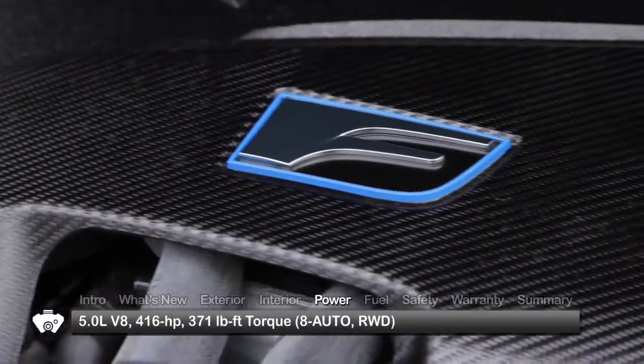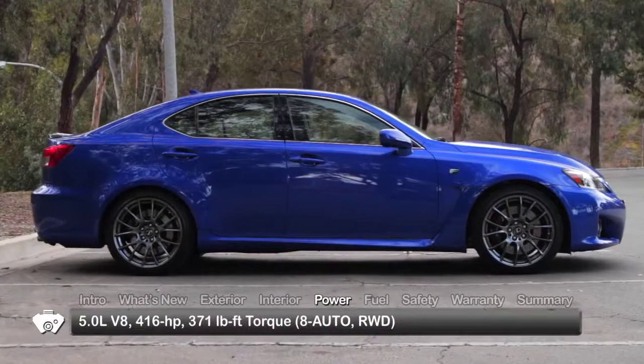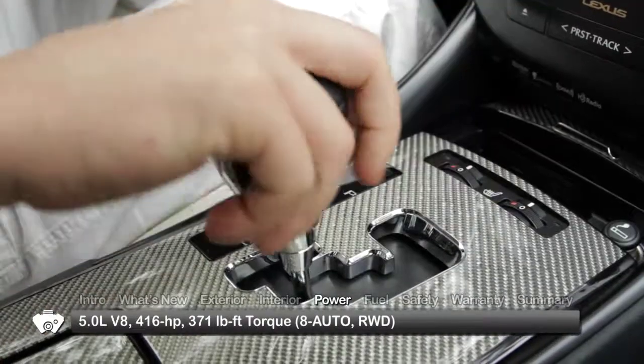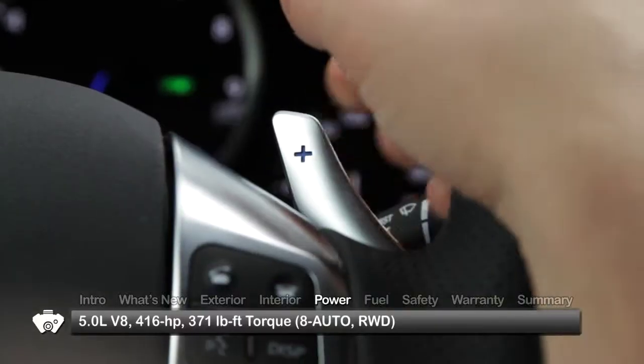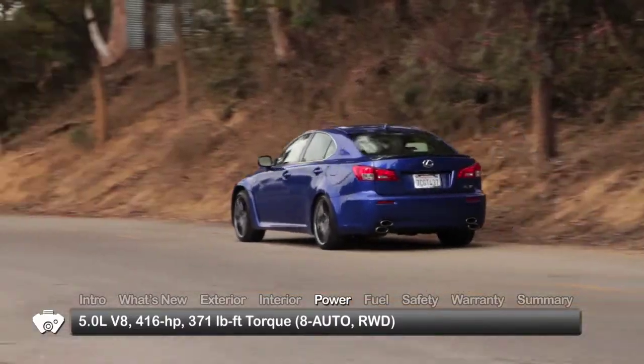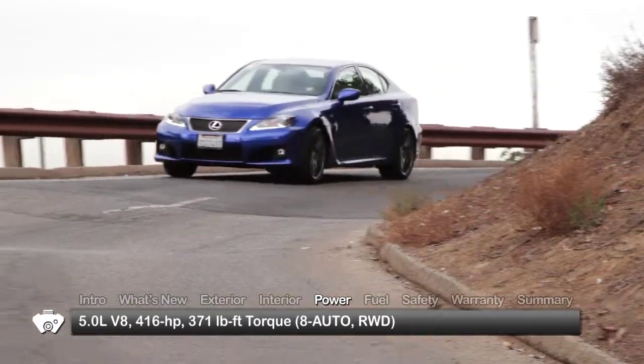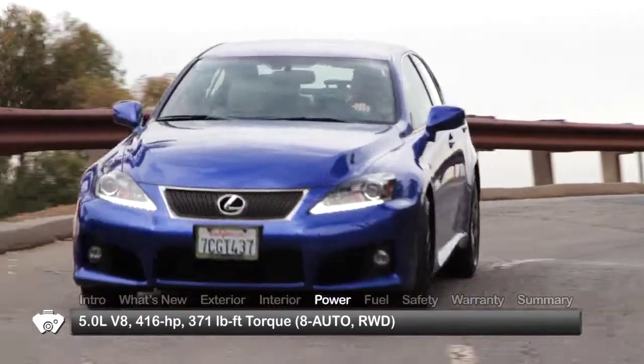The IS F gets a 5-liter direct injection V8, sending 416 horsepower to the rear wheels through an 8-speed sport direct shift automatic transmission with steering wheel mounted paddle shifters. In manual M-shift mode, the transmission blips the throttle to match engine RPM to vehicle speed, especially helpful in maintaining control when downshifting through curves.